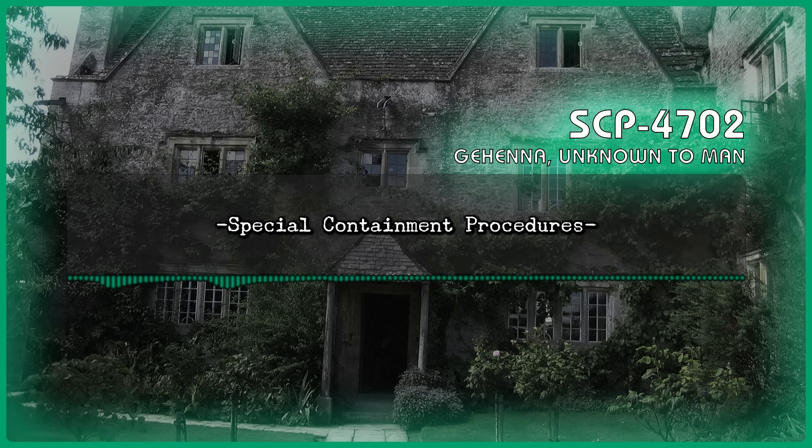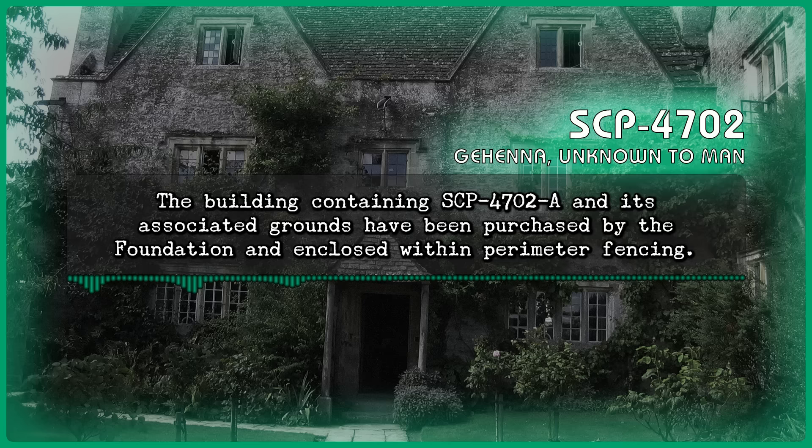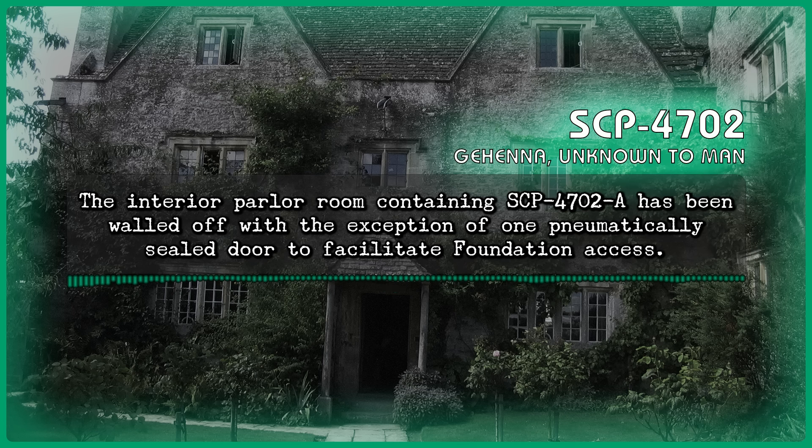Special Containment Procedures: The building containing SCP-4702-A and its associated grounds have been purchased by the Foundation and enclosed within perimeter fencing. The interior parlor room containing SCP-4702-A has been walled off with the exception of one pneumatically sealed door to facilitate Foundation access.